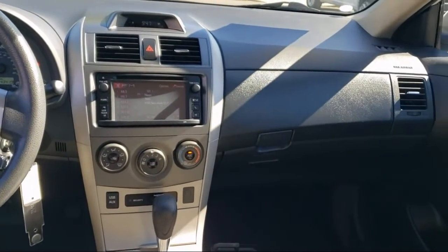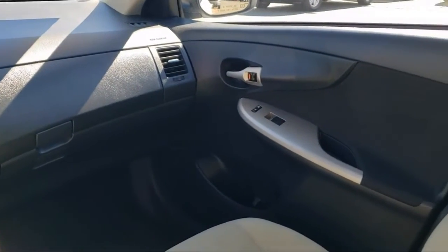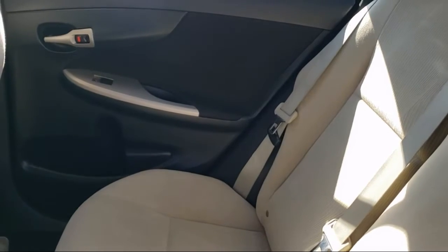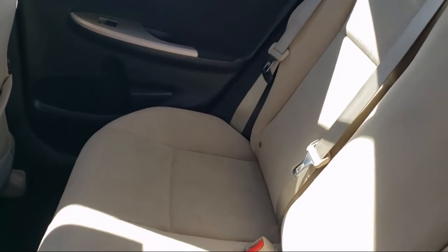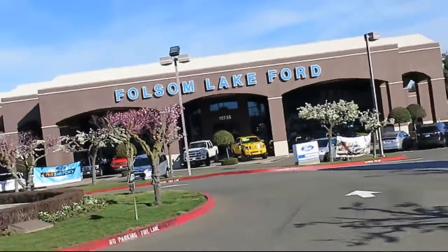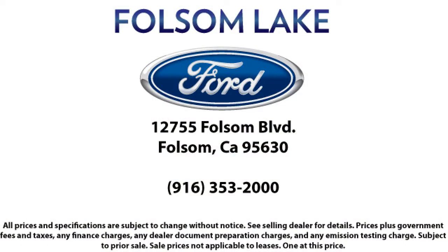Come in today and let us show you what excellence in customer service looks like. We're located off Highway 50 at Folsom Boulevard, under the flag. Thank you. We'll see you next week.